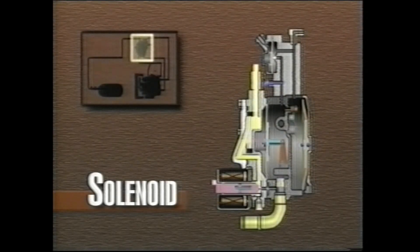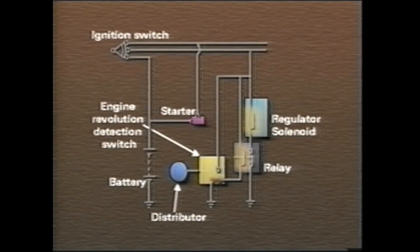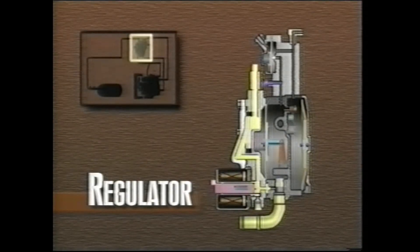LPG then flows into the regulator. The engine stops when the ignition tach signal is not sent to the engine rev switch. The LPG relay opens the ground circuit for the solenoid and the valve closes. Upon entering the regulator inlet chamber, LPG pushes the elastic face valve open and enters the primary chamber, where the pressure drops and vaporization begins.